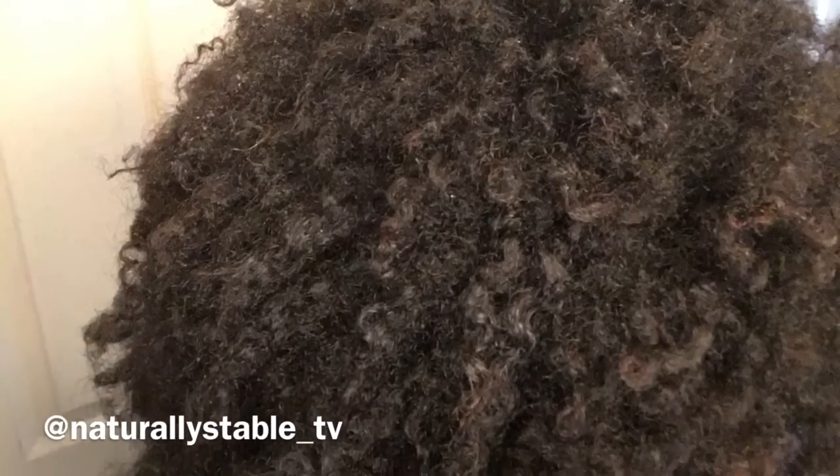I have low porosity hair, so it doesn't hold moisture well. This is my hair after applying all the oils — as you can see it's mostly oily, but it's soft.